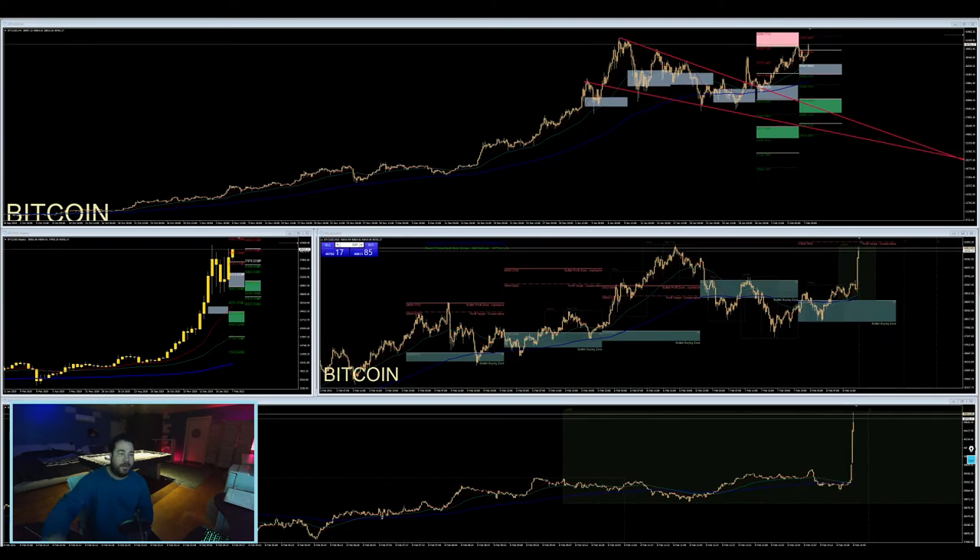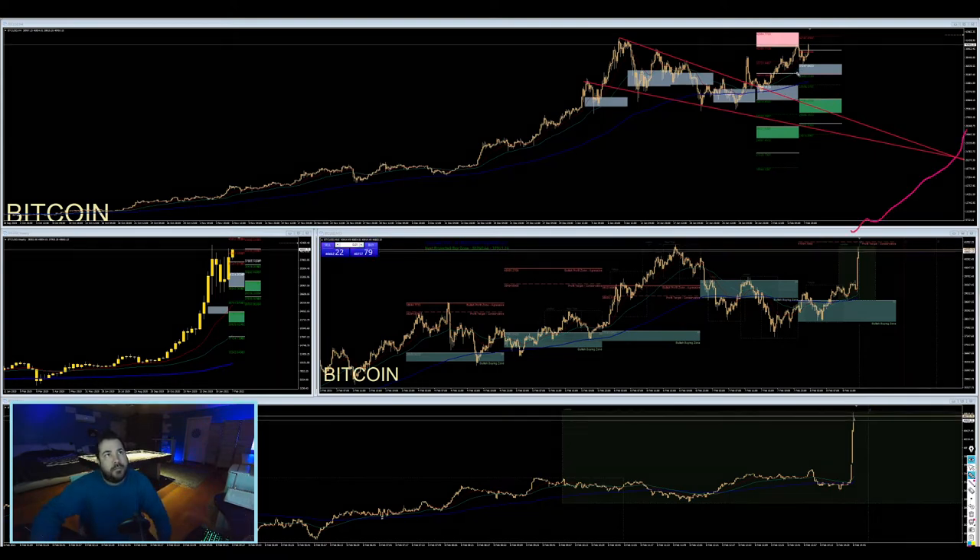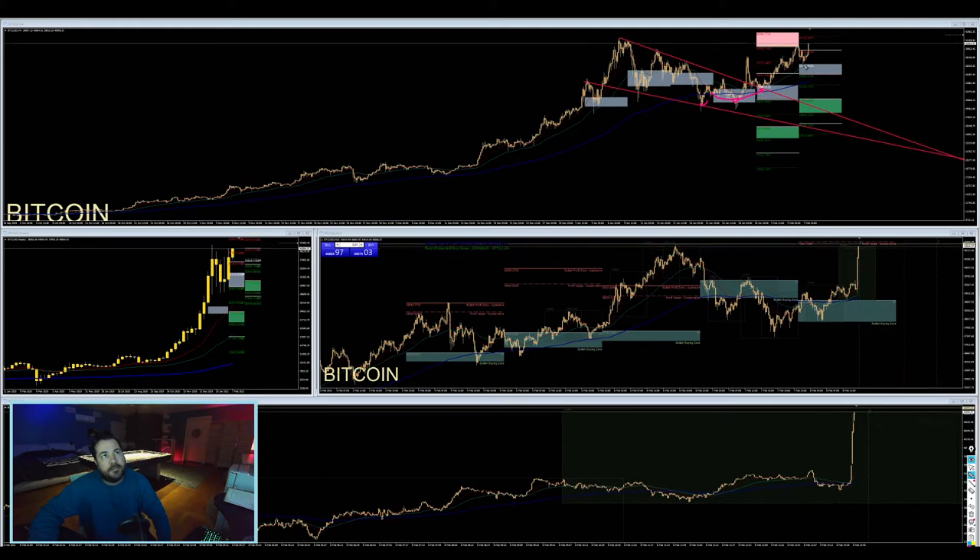A quick update on Bitcoin - just got a big candle here suddenly. We've been buying in these bullish buy zones right here. Kind of had the double bottom and buyers have been picking it up right here. Now we're breaking through the central pivot for the week. But keep in mind we are coming up to the daily take profit zone, which is right up in here. We're also coming into the bullish sell zone competing with this top right in here. So I'm very curious to see.